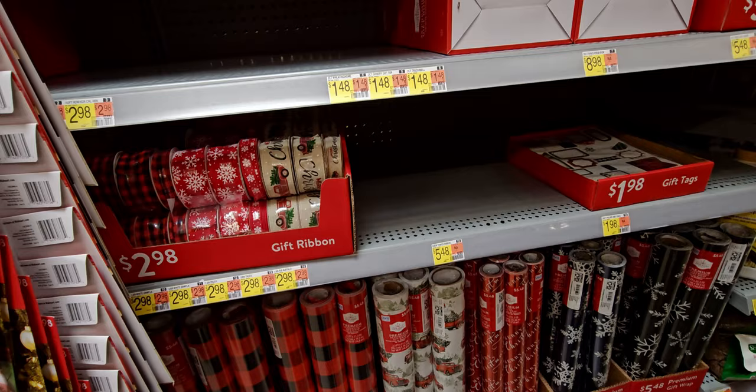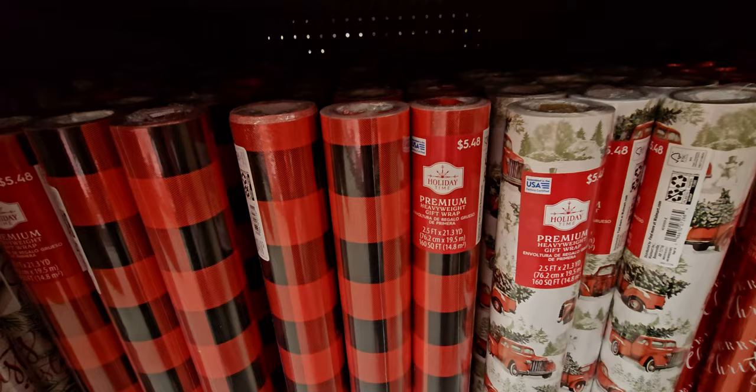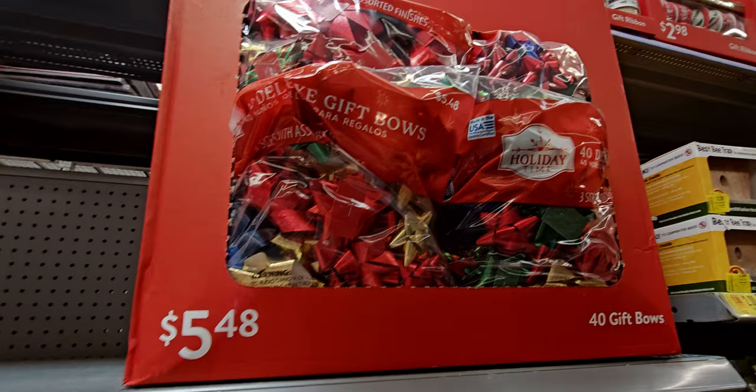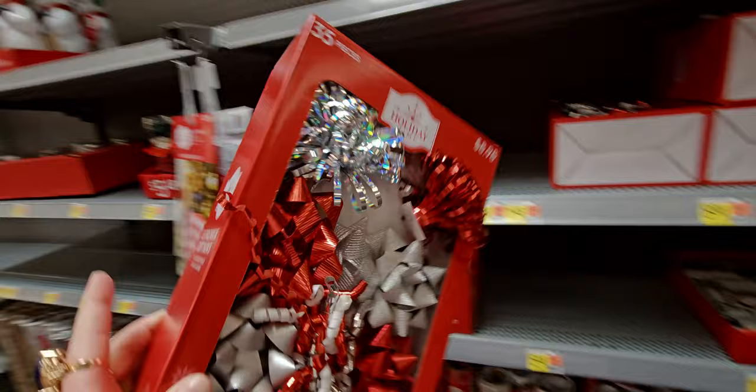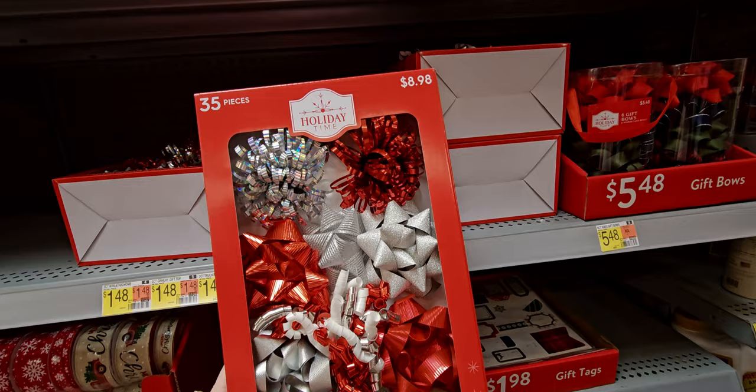Some more ribbons have been added — two dollars and 98 cents. The buffalo plaid is super cute for $5.48. Red truck wrapping paper, $5.48. Holiday bows — you get 40 in there for $5.48. And this pack of festive Christmas ribbons is $8.98 for 35 pieces.